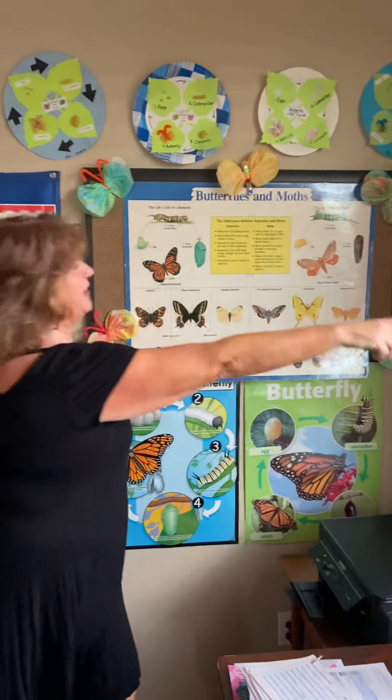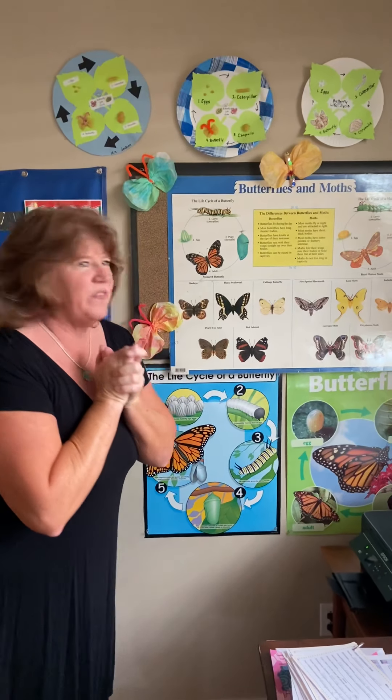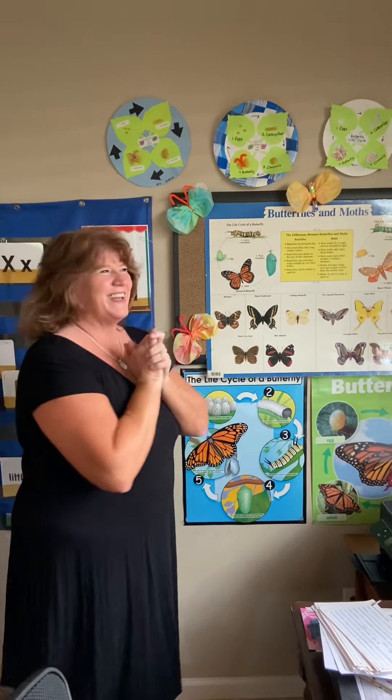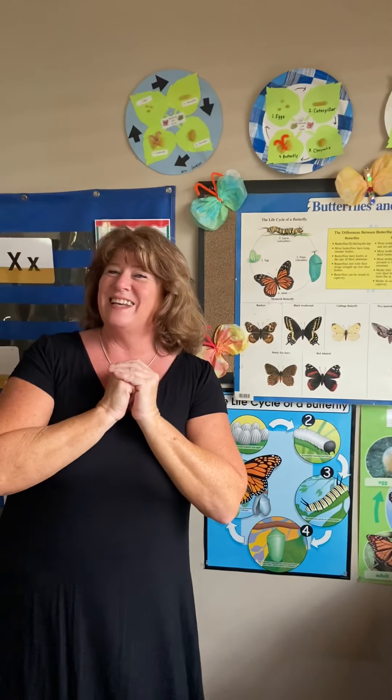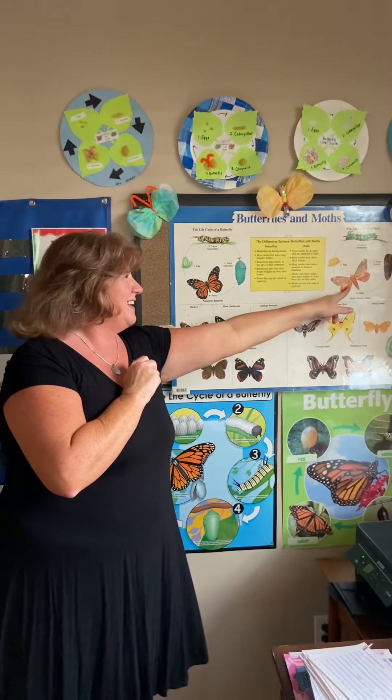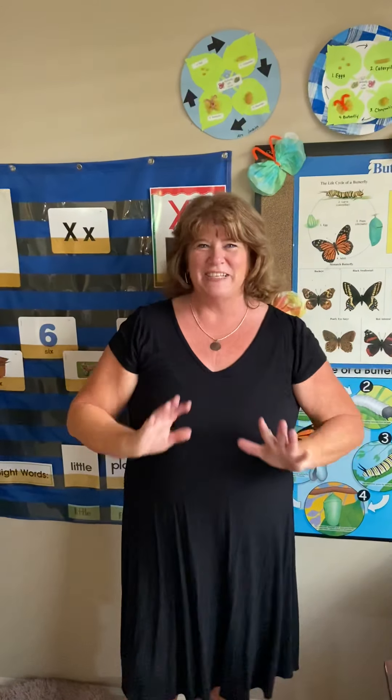If you think it's a butterfly, you can point to this side. Or how about this: put your right arm out for the moth and left arm for the butterfly. Which one has the fat plump body? The moth has a fat body. Which one has the knobs on top of the antennae — is that the moth or the butterfly? Butterflies have the little knobs. Which one rests with their wings folded straight up? It's the butterfly. Which one flies at night — butterfly or moth? Good job, you guys!